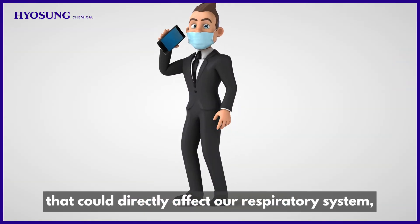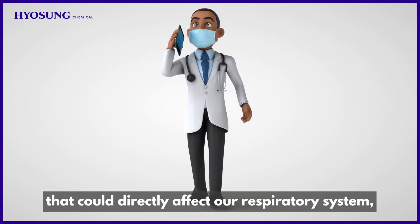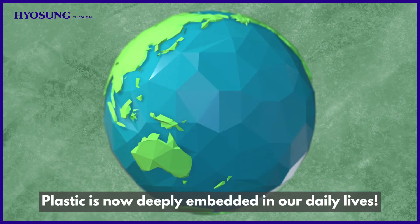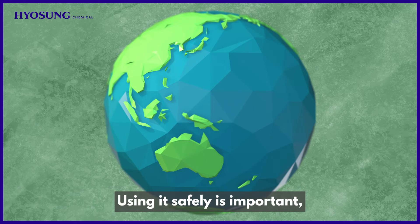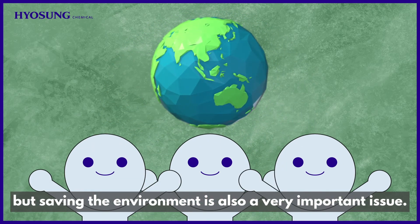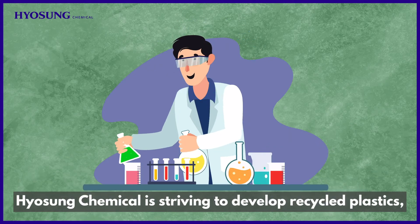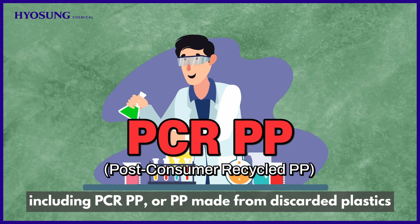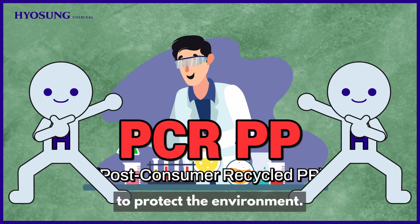As a mask is a product that could directly affect our respiratory system, PP is used to ensure a safer material. Plastic is now deeply embedded in our daily lives. Using it safely is important, but saving the environment is also a very important issue. Therefore, Hyosung Chemical is striving to develop recycled plastics, including PCR PP, or PP made from discarded plastics, to protect the environment.